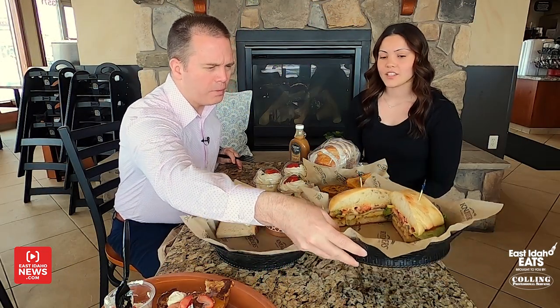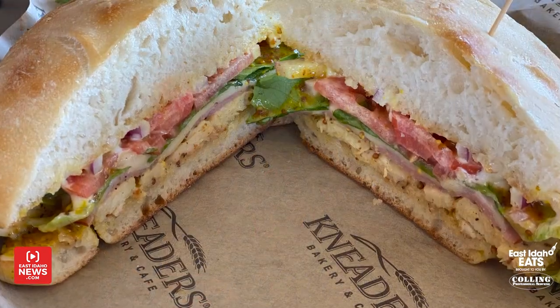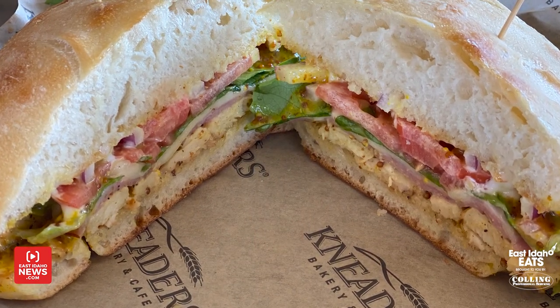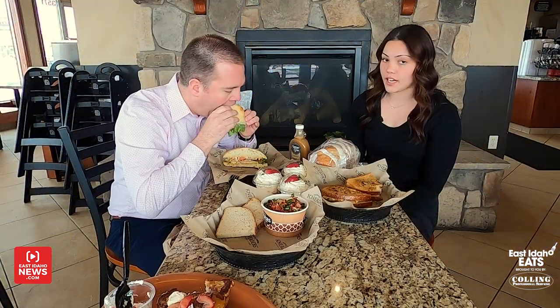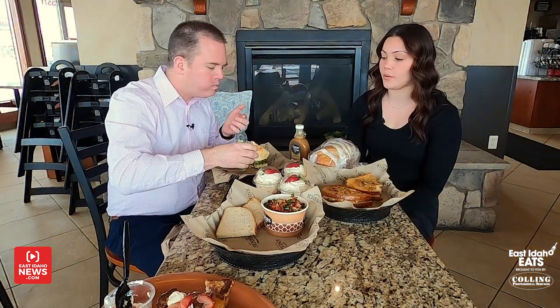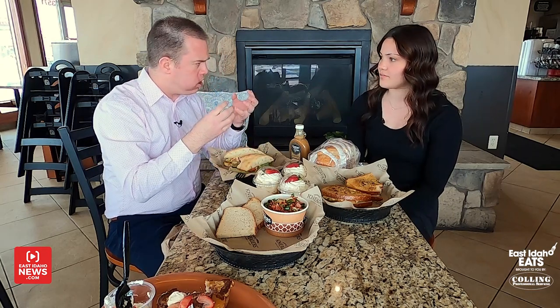And what is this sandwich right here? This is one of our famous sandwiches — it's the chicken, cheese, and ham sandwich. It's going to be on our ciabatta bread, made fresh in-house every single day. It has grilled chicken, house-made honey mustard, mayo, Swiss cheese, and ham. And then we have some lettuce, tomato, and onion on there. That's a great mixture of all the flavors.